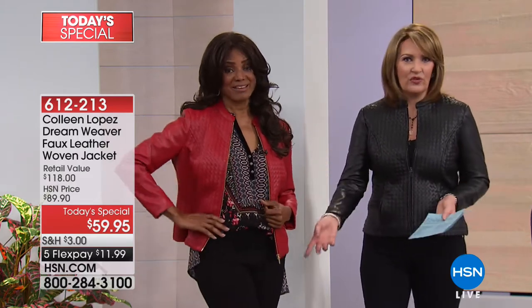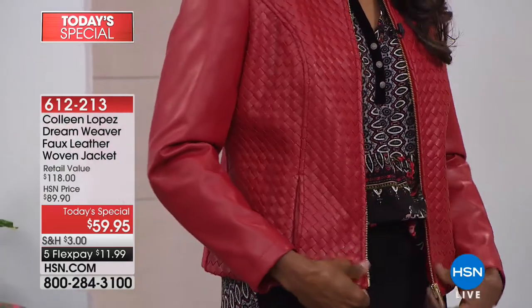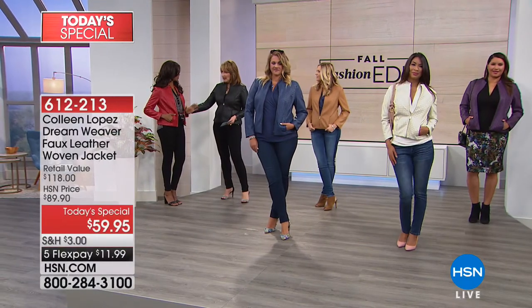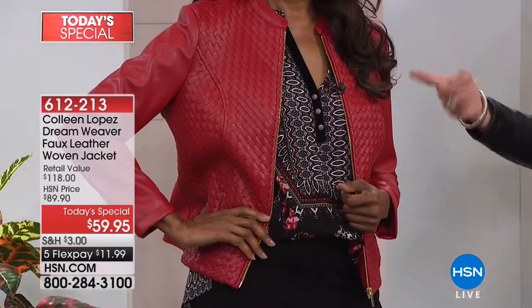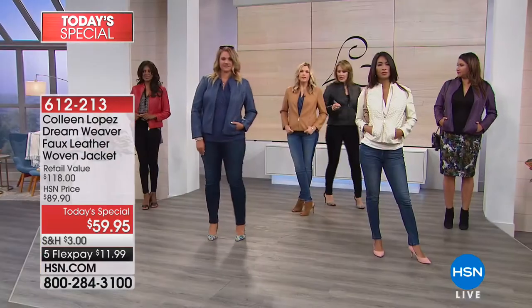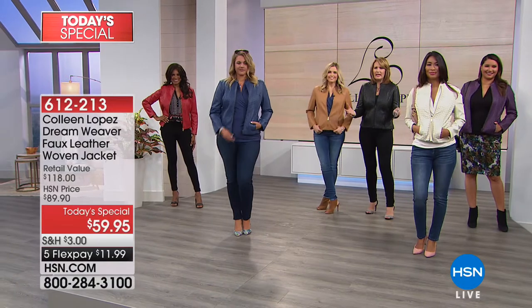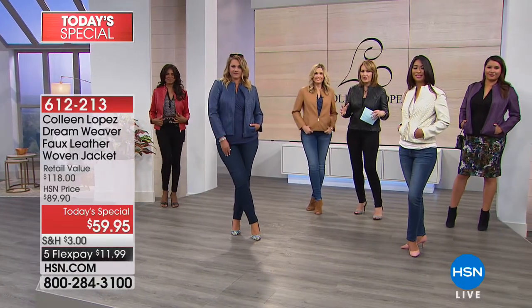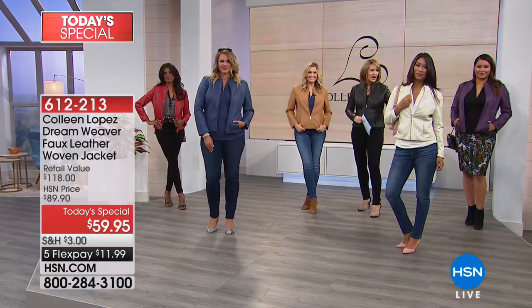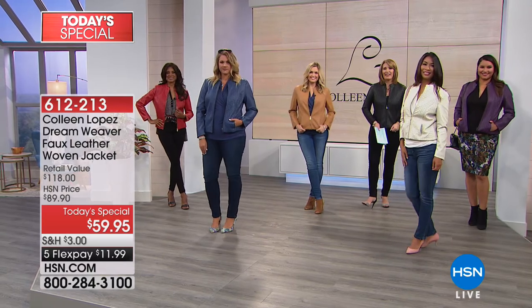Cute with your jeans and a white tee, gorgeous. In the fall it's going to be so fabulous. Inger is in the small, and she could wear either a small or a medium. Order your true size — we're all really in our true size here. Red, gorgeous navy, beautiful camel, the bone color, the deep purple, or if you can't decide, the black.